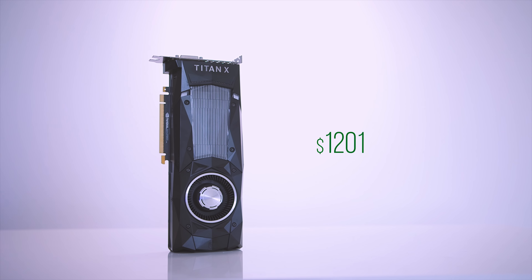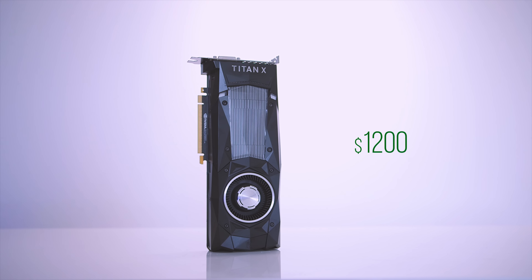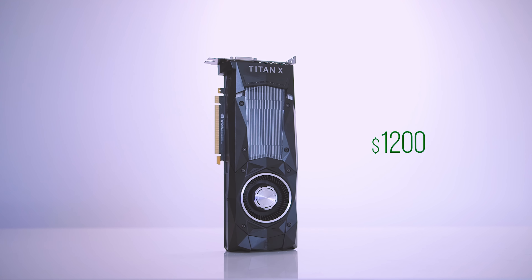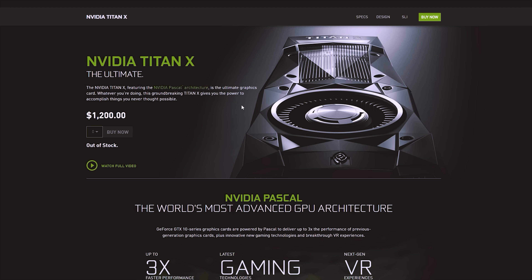This is by no means an affordable GPU, and I'm serious. Priced at $1200 USD, people will think twice before pressing the checkout button. Something to also remember is that none of Nvidia's board partners will have this card for sale, and neither will online retailers — the Titan X will only be available through Nvidia.com.